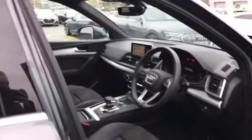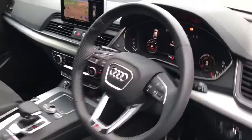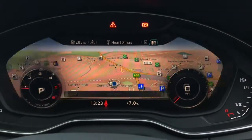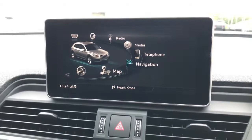Moving towards the interior, you will see the three spoke multifunctional leather trim steering wheel with gear shift paddles. The vehicle features the Audi virtual cockpit display found in the technology package, which showcases the MMI navigation, along with the MMI navigation plus featuring 3D Google Maps.